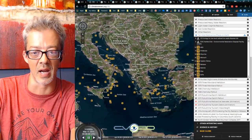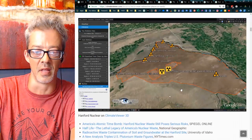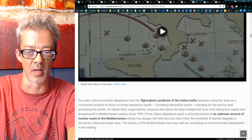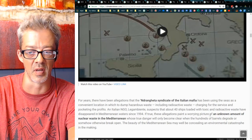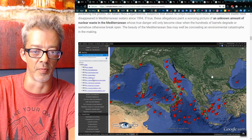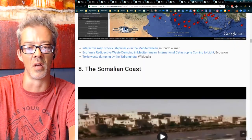Then we come over here to the Mediterranean — right off the coast of Greece, the entire sea is covered in yellow dots. The Italian Mafia — specifically the 'Ndrangheta syndicate — has been dumping an unknown amount of nuclear waste in the Mediterranean for years and years.